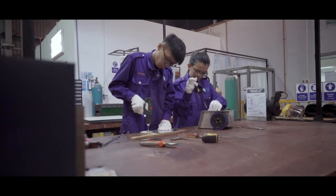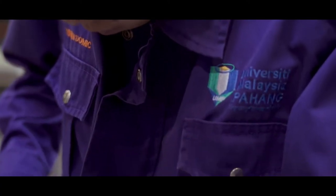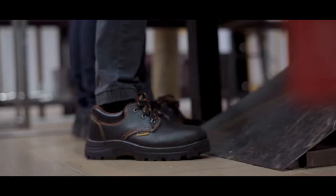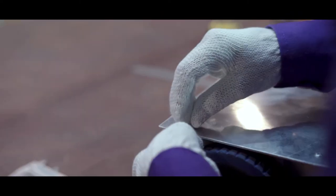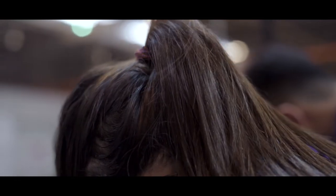If you wish to use the engineering workshop, the appropriate PPE are as follows: safety jacket and safety shoes. Leather gloves must also be worn when necessary. Hair must also be tied up neatly.